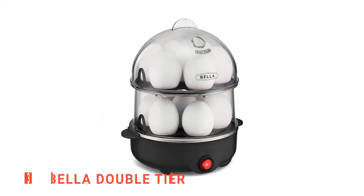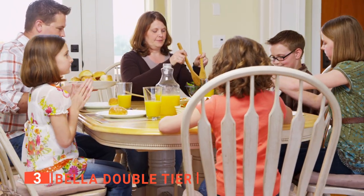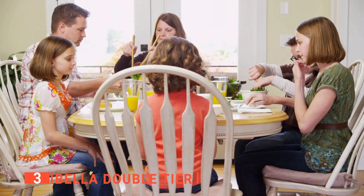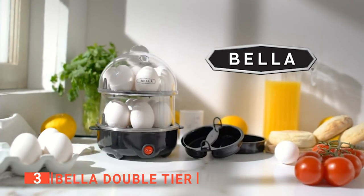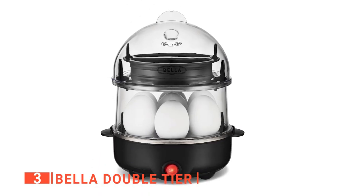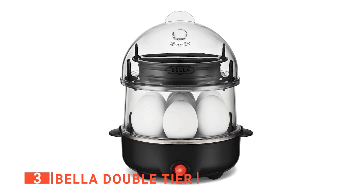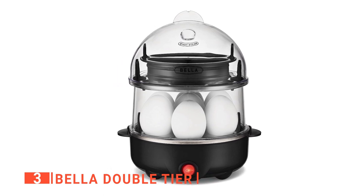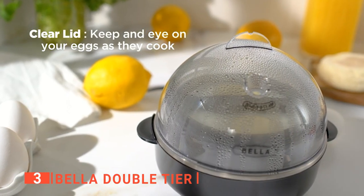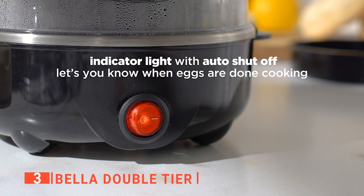The third product on our list is the Bella Double Tier. Are you looking for a way to make delicious family-sized meals of deviled eggs, egg salad sandwiches, or morning breakfast and even meal prep for the whole week? With Bella Double Tier, you can boil up to 14 large eggs and two poached eggs at once. It is easy to use with a clear lid, a power switch, and a ready indicator light that lets you know exactly when your eggs are done. We appreciate that it has a thermal sensor that detects when water has fully evaporated from the heating plate, signaling it to shut off automatically for perfectly cooked eggs.